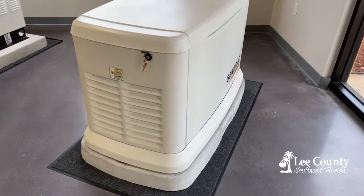An in-house generator, of course, would be engineered to handle all of your electrical needs in your house.